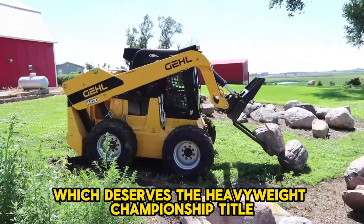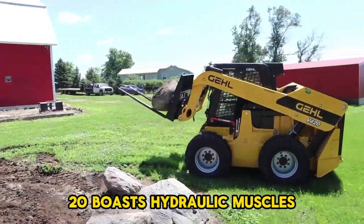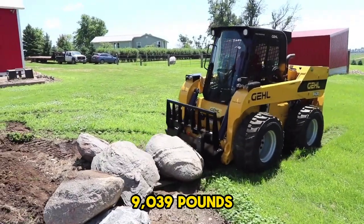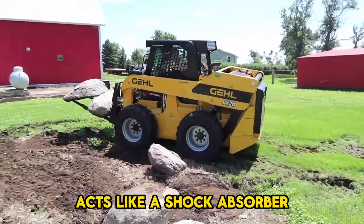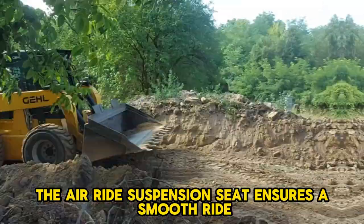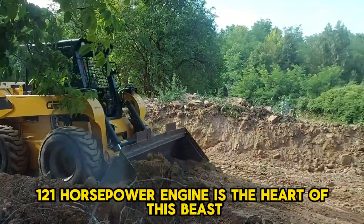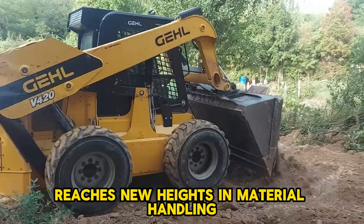The GEL V420 and Mustang 4200V — we can't decide which deserves the heavyweight championship title. Both these beasts weigh in at a staggering 11,665 pounds. The GEL V420 boasts hydraulic muscles capable of lifting a mind-blowing 4,200 pounds and exerting a tilt force of 9,039 pounds. An innovative Hydroglide system acts like a shock absorber for the lift arm, minimizing material loss during transport. The air ride suspension seat ensures a smooth ride, while the LCD display keeps you in complete control. A powerful 121-horsepower engine is the heart of this beast, reaching an overall height of 15 feet 7 inches.